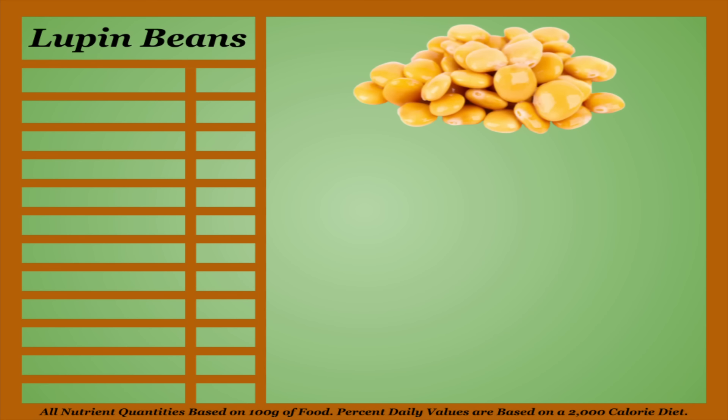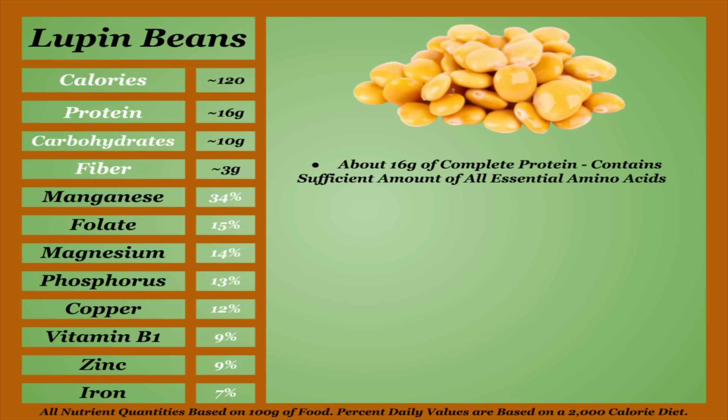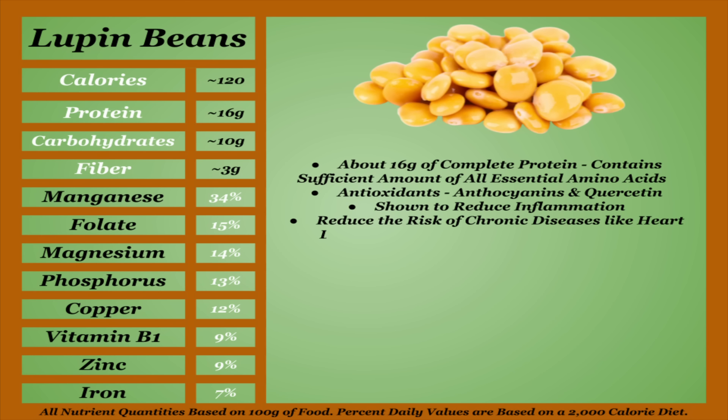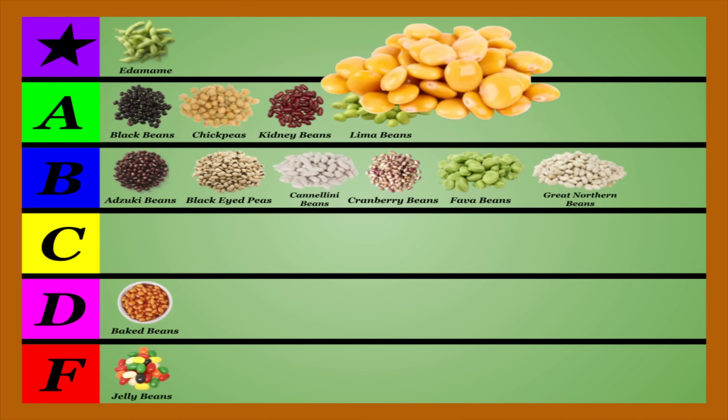Lupin beans, or just lupin, or lupini, are technically not a bean. What they are is easily the most protein-dense item on here when compared to calories, with an average micronutrient content. Hovering at around 16 grams of complete protein — meaning they contain sufficient amounts of all essential amino acids — lupin beans are one of the best plant-based sources of protein on earth. They're also high in antioxidants like anthocyanins and quercetin to help combat free radicals. Lupin beans are shown to reduce inflammation and have a strong effect on reducing the risk of chronic diseases like heart disease, type 2 diabetes, and hypertension. Lupin beans are also shown to be lower in tannins, lectins, and phytic acid than your average bean, though this is not an excuse to skip cooking and soaking them. I believe lupin beans will become one of the faces of plant-based diets in the coming years, and I'm going to be placing them in the top tier.